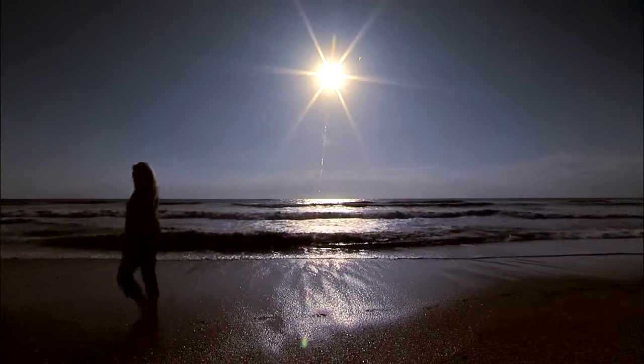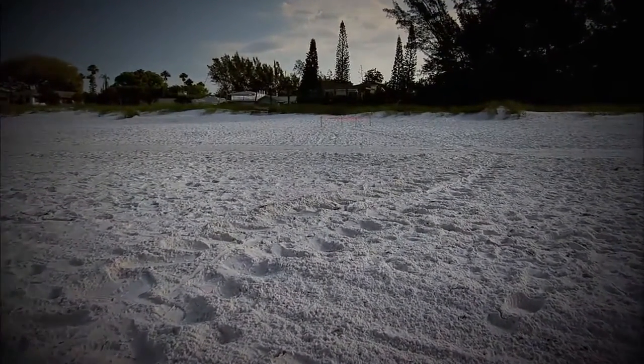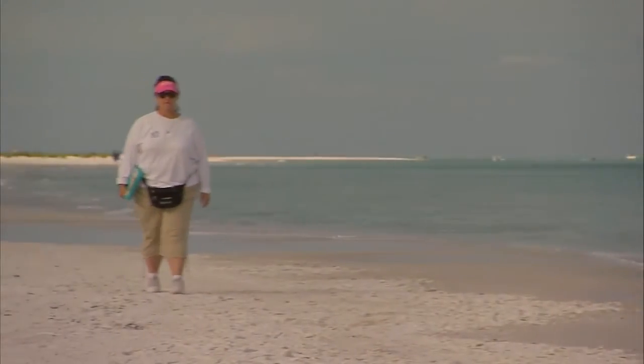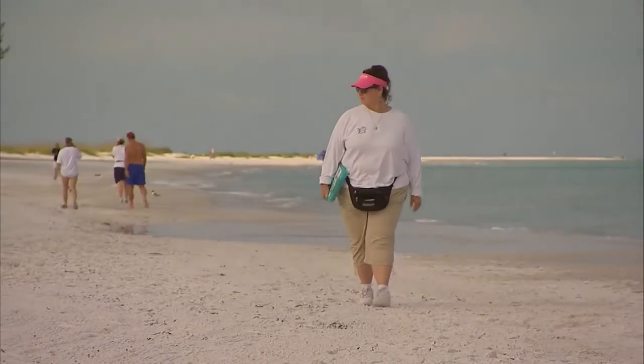Have you ever seen turtle tracks? Well, I have. Now that I know what they look like, thanks to the Anna Marie Island Turtle Watch. Hi, I'm Jessica Grace, and I'm about to take you on a very special visit with Susie Fox, a very special woman who dedicates her life to the preservation of sea turtles.